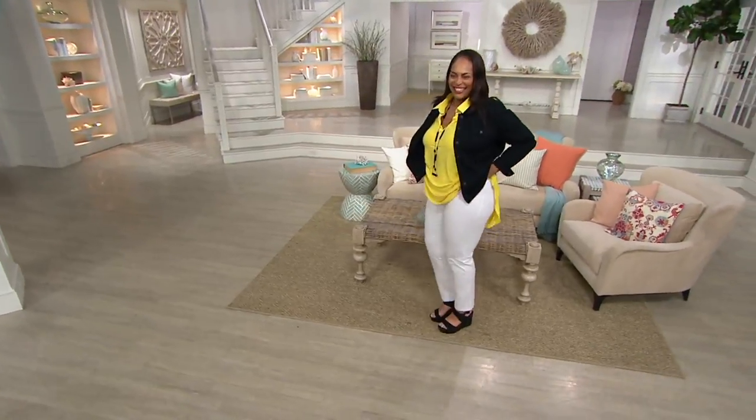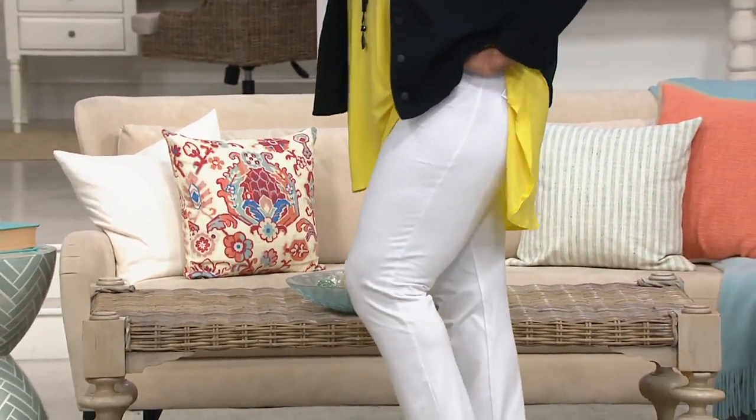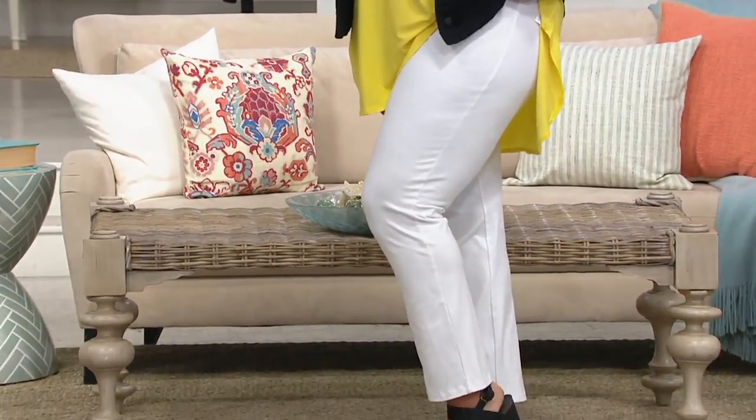Listen to the price, Renee. This is ridiculous. Don't listen to the price. Can somebody cover her ears up? So this is $26.63 on a clearance price.